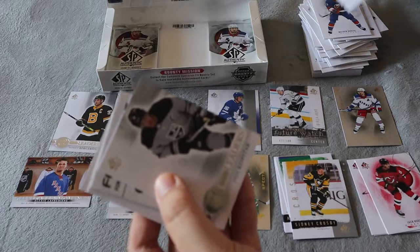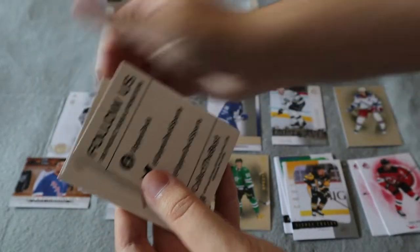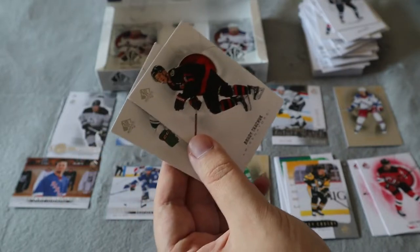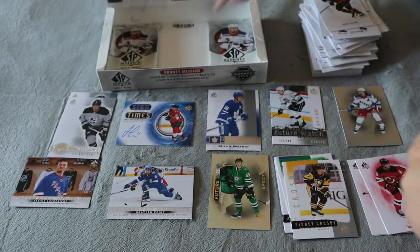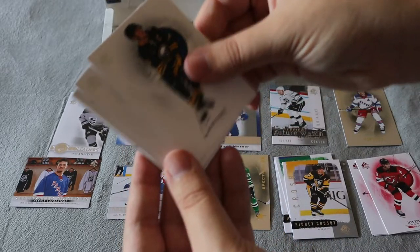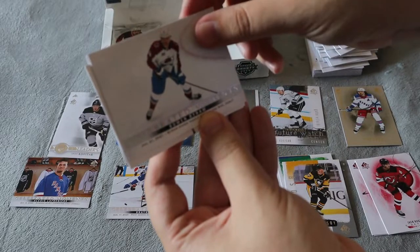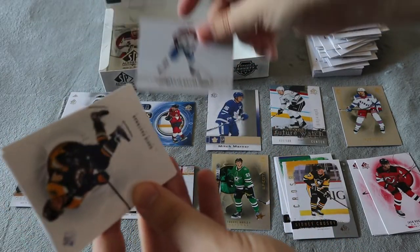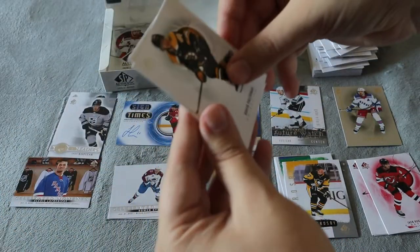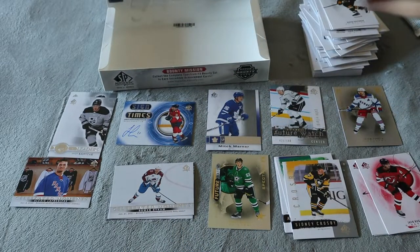We have a True Leaders for Kopitar. Thick decoy, base and base. This is a terrible box in my opinion — comment down below what you guys think, is this how any other ones have been? Base, base. Celebrated Moments for Bo Horvat. Celebrated Moments there, base and base, and our last pack. We have yet to get the autograph Future Watch rookie — it does say one per box.